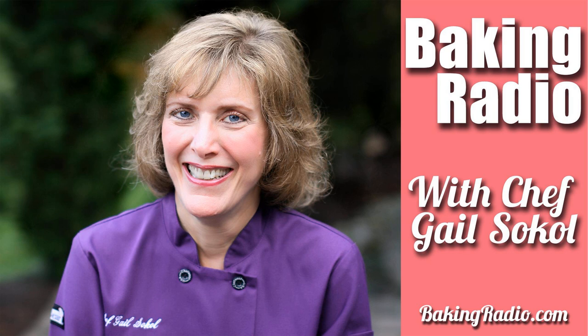Learn the art and science of baking with author, educator, and award-winning chef Gail Sokol. Whether you've been baking your whole life or you're brand new to the world of baking and you're looking to build your confidence and learn new skills in the kitchen, you're in the right place. This is Baking Radio.